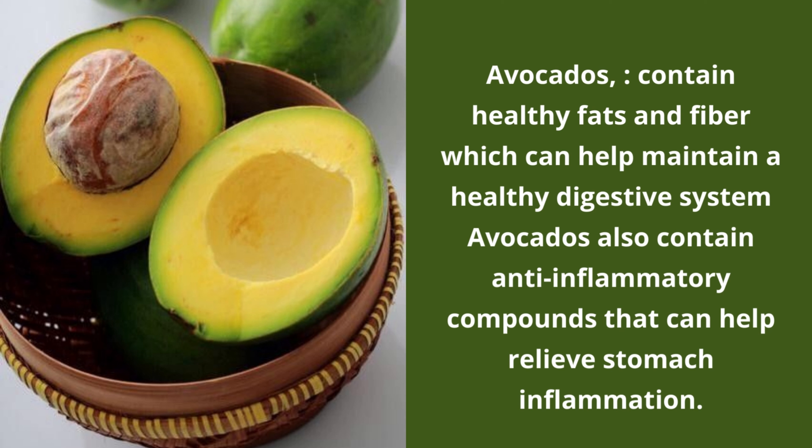Number 3: Avocados contain healthy fats and fibre which can help maintain a healthy digestive system. Avocados also contain anti-inflammatory compounds that can help relieve stomach inflammation.